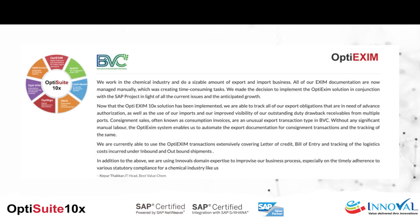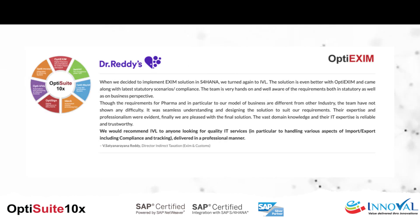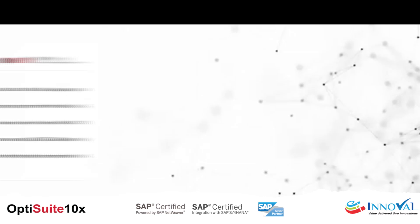Our valued customers, including industry leaders like BVC, Hetero, Dr. Reddy's, and BASF, have achieved significant improvements in their business processes using OptiSuite 10X.